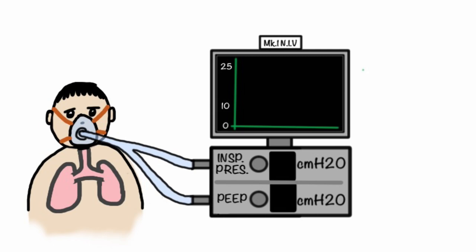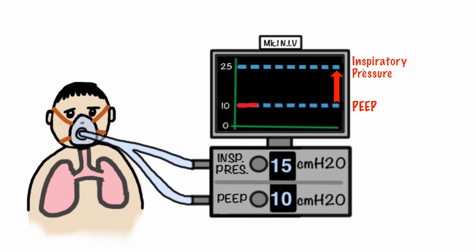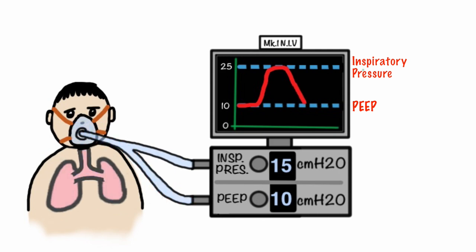For example, if we set the PEEP at 10 centimetres of water, the pressure in the patient's lungs will not drop below this level — it becomes the baseline pressure. If we then set the inspiratory pressure at 15 centimetres of water — noting that inspiratory pressure is added on top of the PEEP — as the patient takes a breath it causes the ventilator to initiate, increasing the pressure until the inspiratory pressure is achieved. Once reached, the expiratory valve opens, pressure begins to fall, and the patient exhales passively until the pressure drops back to the PEEP level where the valve closes to maintain the pressure.